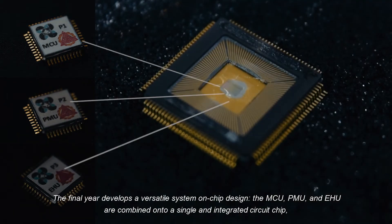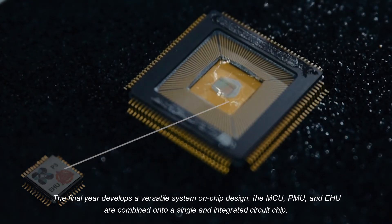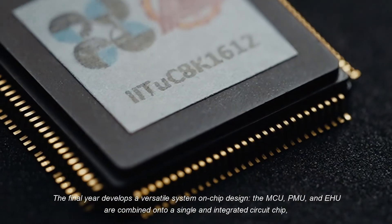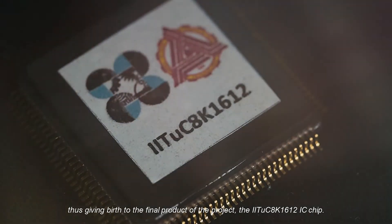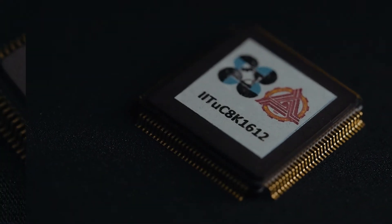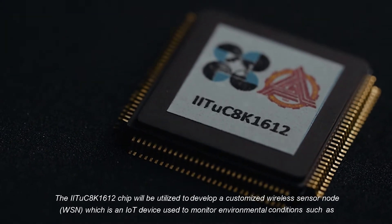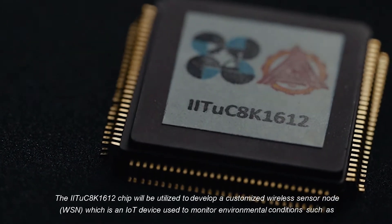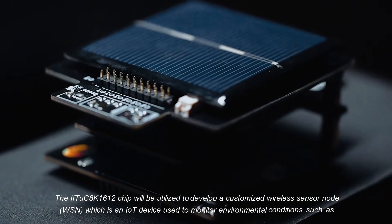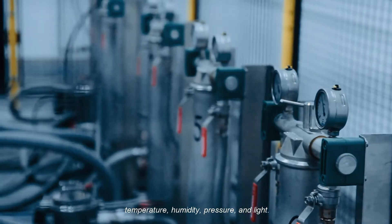In the final year, a versatile system-on-chip design is developed. The MCU, PMU, and EHU are combined onto a single integrated circuit chip, giving birth to the final product: the IITUC8K1612IC chip. This chip will be utilized to develop a customized wireless sensor node, an IoT device used to monitor environmental conditions such as temperature, humidity, pressure, and light.